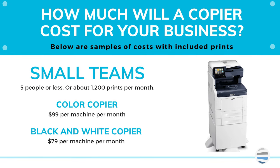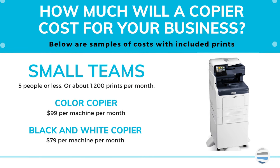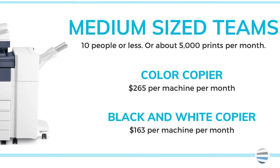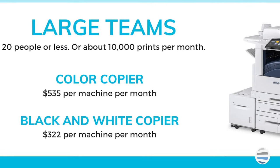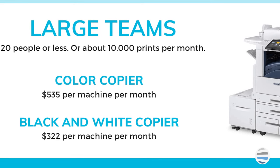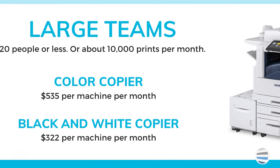For a small workgroup, a color copier and a black and white copier are similarly priced at around $100. For a medium workgroup — around 10 individuals or less with a volume of 5,000 copies per month — a color copier would be around $260 while a black and white one would be around $160. For a large workgroup of 20 employees with a volume of around 10,000 impressions or copies per month, a color copier would be about $500 and a black and white would be about $300.